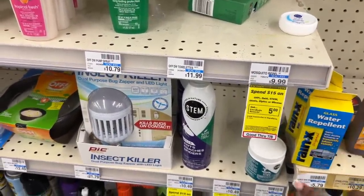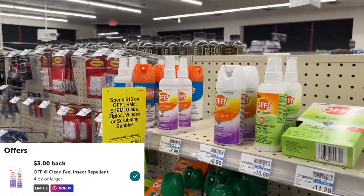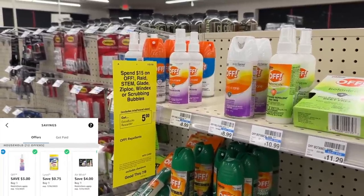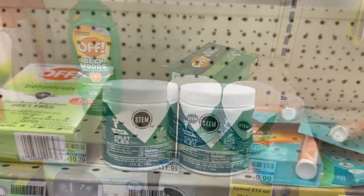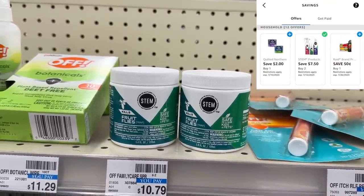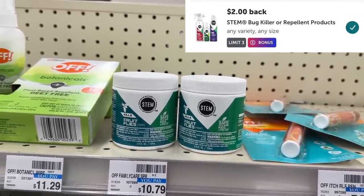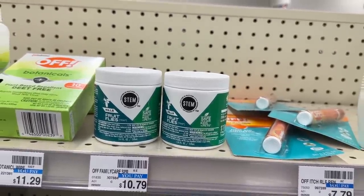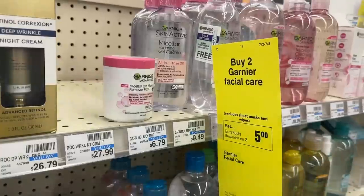We did the spend $15 get $5 last week on those little jars, but it also includes the OFF products. If you grab these, we have Ibotta rebates along with coupons you can submit on Shopmium, the Coupons app, or Alexa. Grabbing two of these at $9.59 each totals $19.18. Submitting to the Coupons app or Alexa gets you $7.50 back, then Ibotta gives $2 each — so you pay $19.18 but get back $11.50 in cash plus $5 in Extra Bucks, making your final cost just $2.68, or $1.34 each.